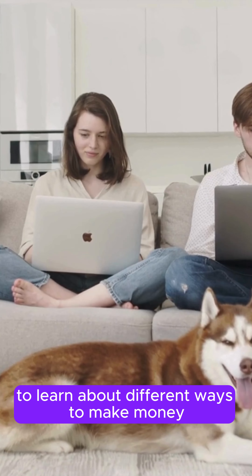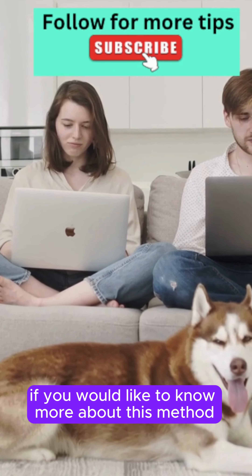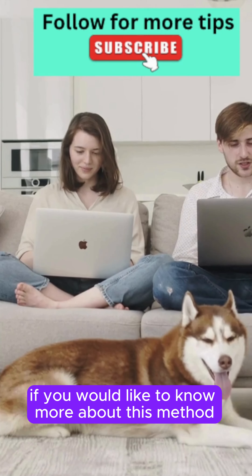Stay consistent since your results won't come overnight. Make sure to follow this channel to learn about different ways to make money, and leave a comment below if you would like to know more about this method.